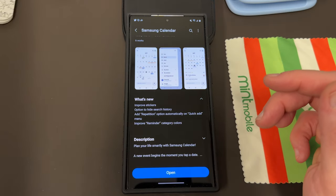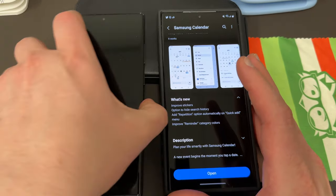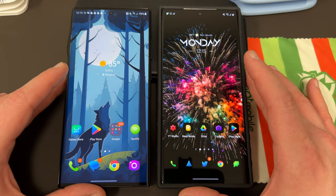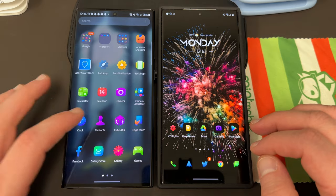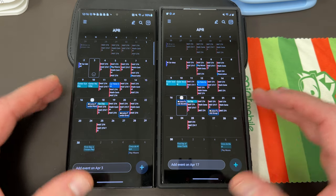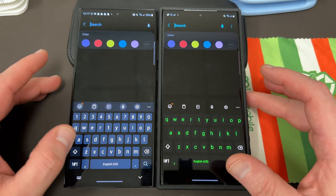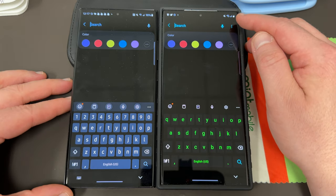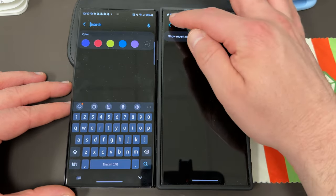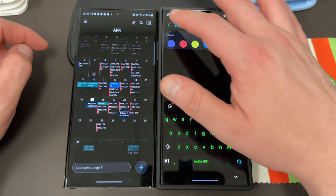Let me bring in the other phone here and slide these two phones side by side — I have Samsung Calendar on both. The one on the right has the update; my other S23 Ultra on the left does not. If you go up to search on both of them, you'll notice there's a new three-dot menu on the right that's not on the old version. Tap on the three-dot menu, go to search settings, and you now have the option to show recent searches or turn it off to hide your recent searches so it won't clutter up the interface.